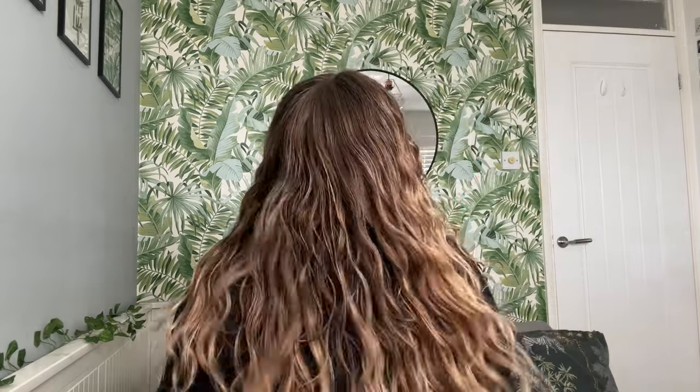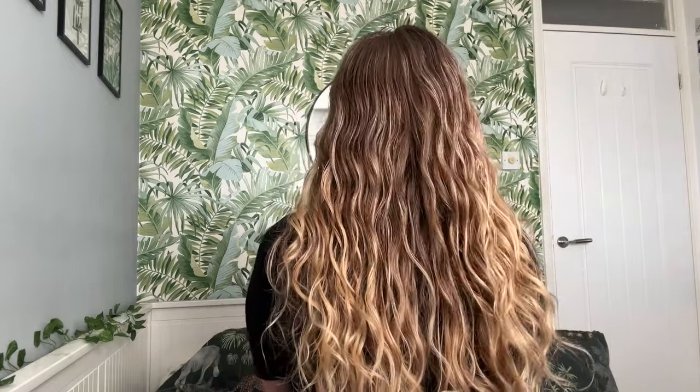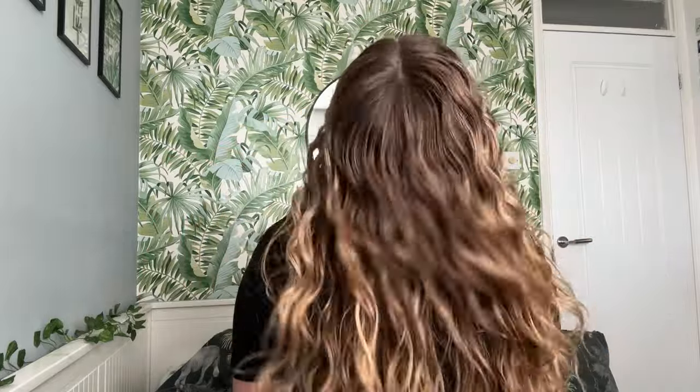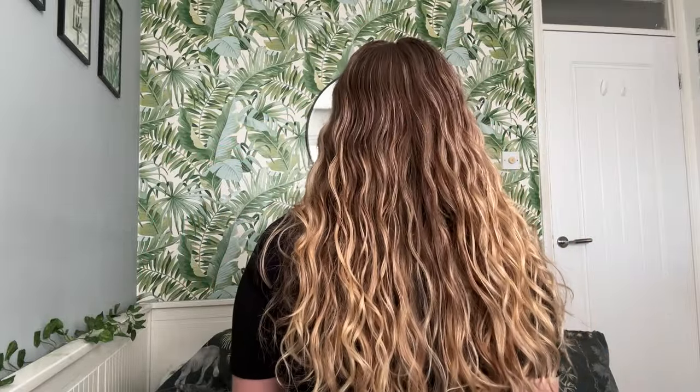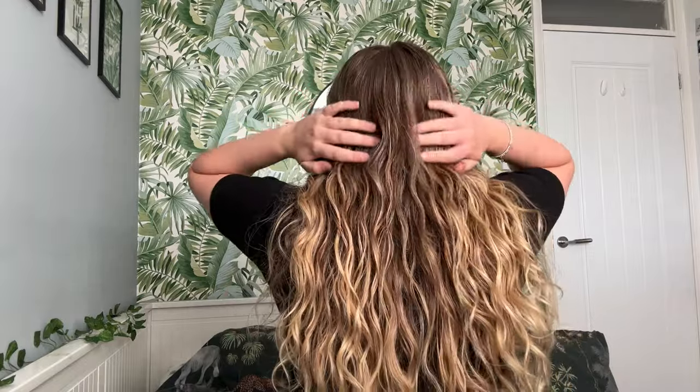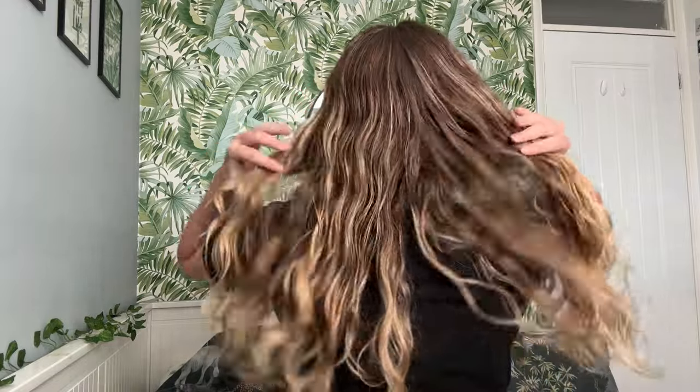I'll tell you about the routine — that is how I get my lovely curls.